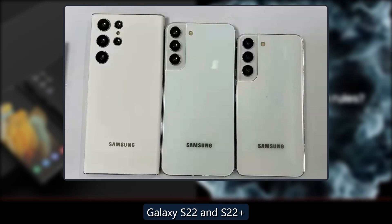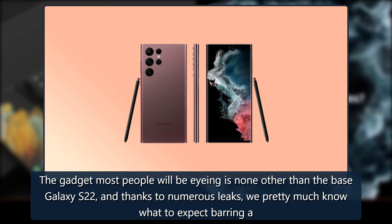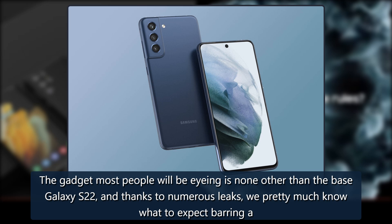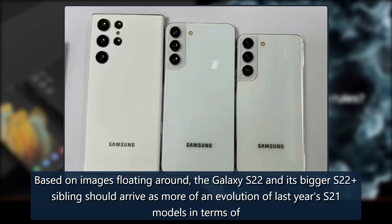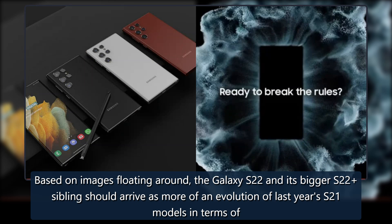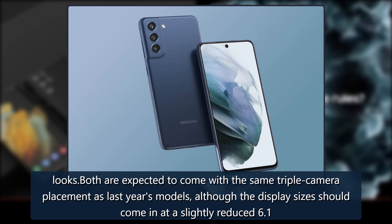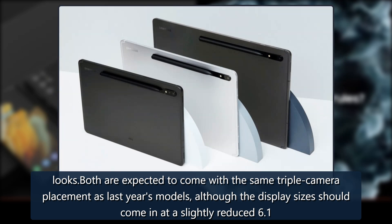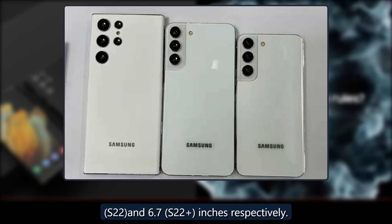The gadget most people will be eyeing is the base Galaxy S22, and thanks to numerous leaks, we pretty much know what to expect. Based on images floating around, the Galaxy S22 and its bigger S22 sibling should arrive as more of an evolution of last year's S21 models in terms of looks, both expected to come with the same triple camera placement, with display sizes at a slightly reduced 6.1 inches and 6.7 inches respectively.